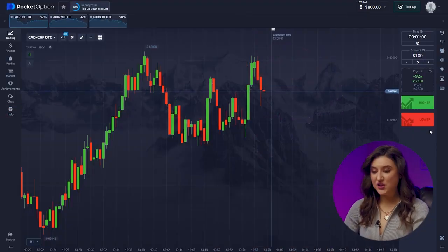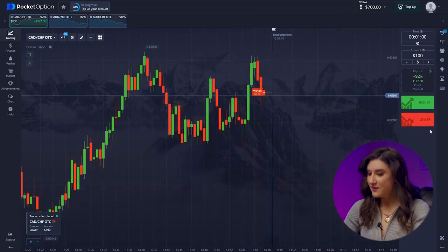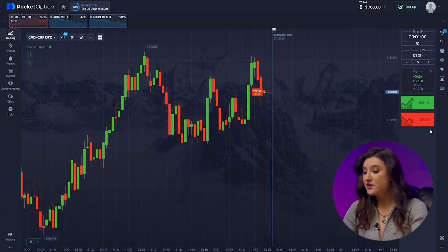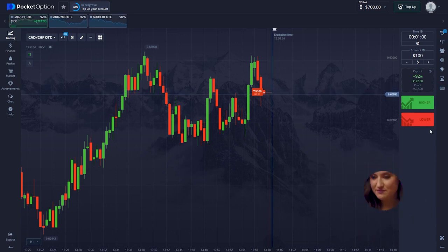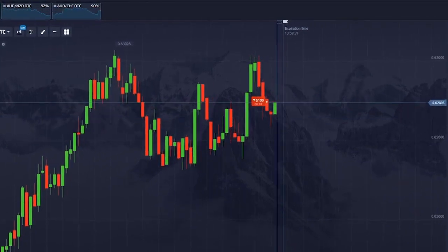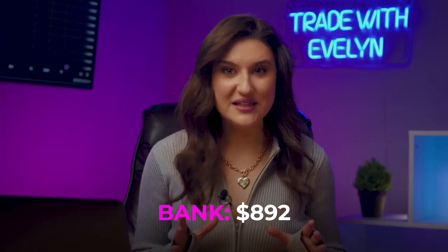First pair. The bot wants to bet on a fall. Let's invest $100 down. The bot is absolutely right — a reversal occurred from our resistance level and a downward trend began. The bot saw this trend and followed it. Not bad — the bot earned $192. This is a good start for the bot, as if it could actually give signals.